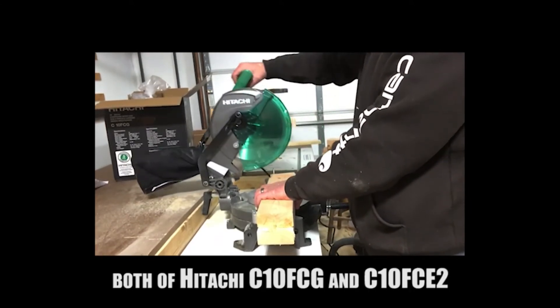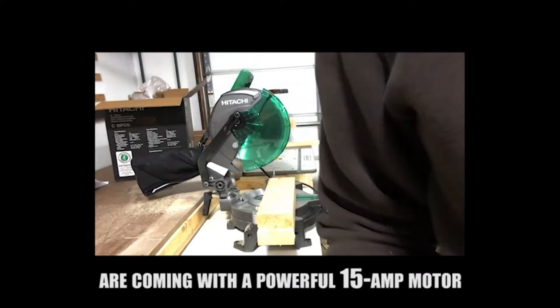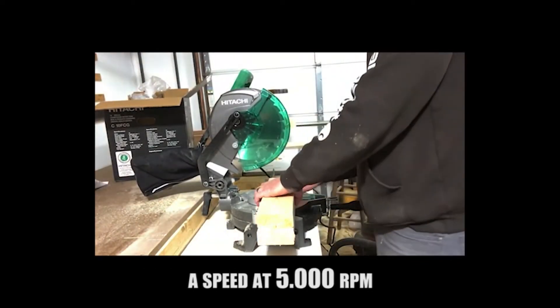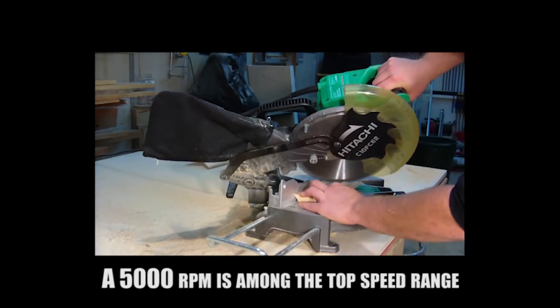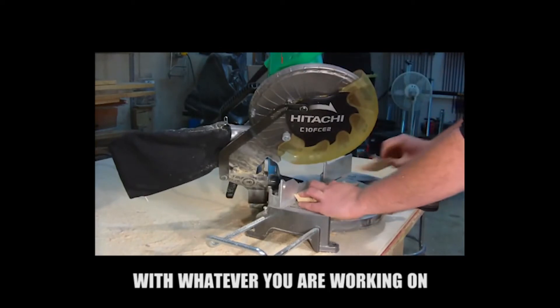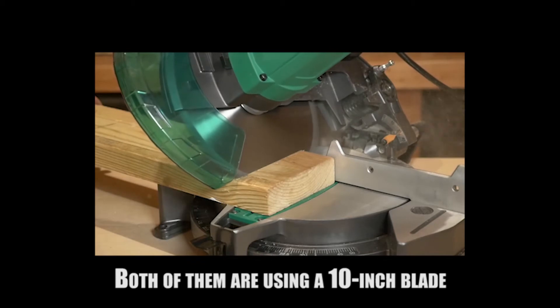Two popular mitre saws in the market are the Hitachi C10FCG vs C10FCE2, and even though they sound different, these two are closely related. The Hitachi C10FCG and C10FCE2 are both single compound mitre saws, which means they have blades that pivot left and right for angled cuts and tilt in a single direction when you want to perform beveled cuts.